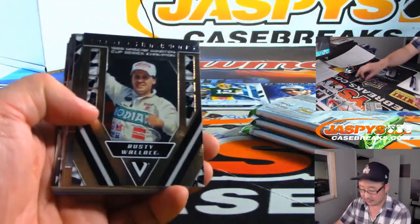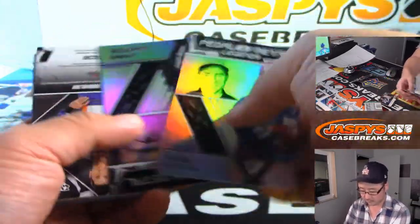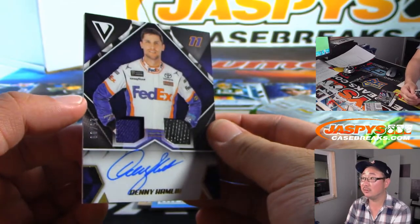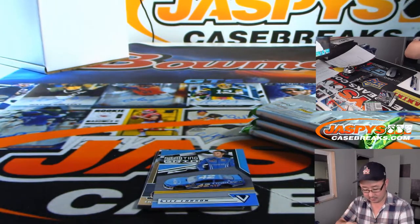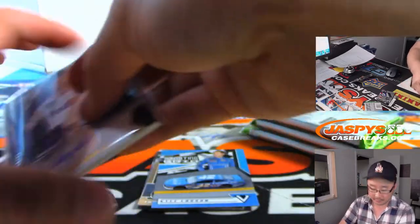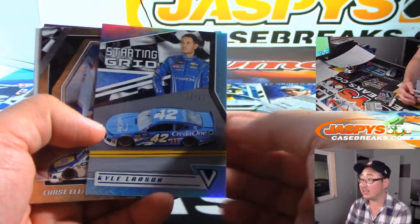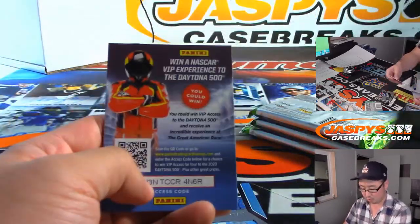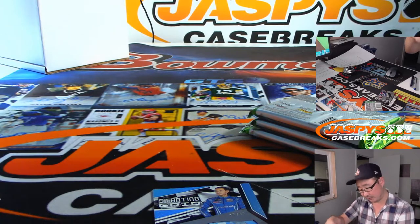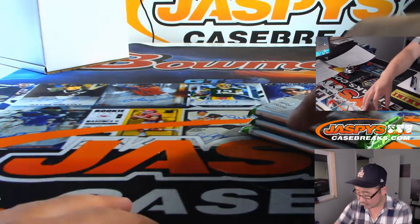All right, let's see what we've got here. We've got a nice Denny Hamlin autograph, 25 out of 99 — dual relic and autograph. Pretty solid. 15 out of 99 Starting Grid, Kyle Larson. You want a VIP NASCAR experience? That'd be pretty cool. All right, next pack.